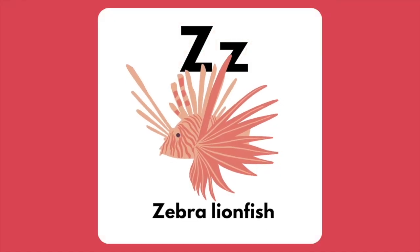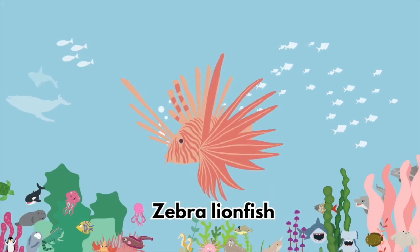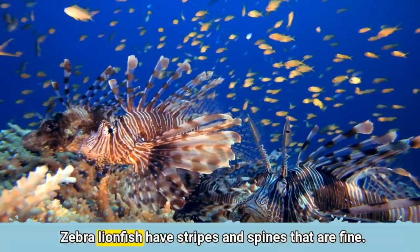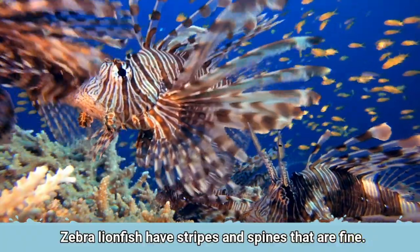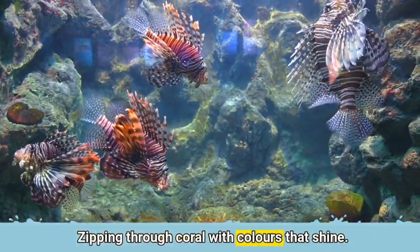The letter Z is for Zebra Lionfish. Zebra Lionfish have stripes and spines that are fine. Zipping through coral with colours that shine.